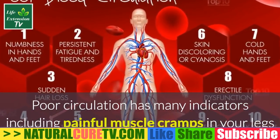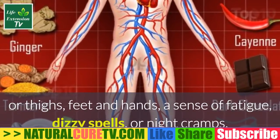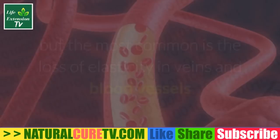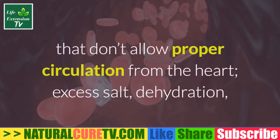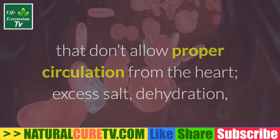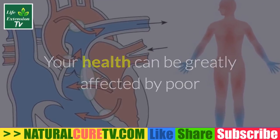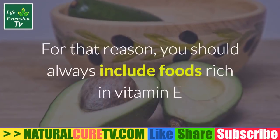Poor circulation has many indicators, including painful muscle cramps in your legs or thighs, cold feet and hands, a sense of fatigue, dizzy spells, or night cramps. People develop circulation problems for various reasons, but the most common is the loss of elasticity in veins and blood vessels that don't allow proper circulation from the heart. Excess salt, dehydration, high cholesterol levels, and a diet lacking fiber are also contributing factors.